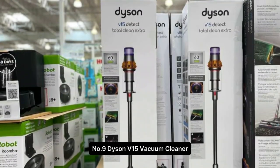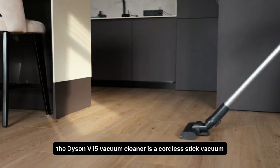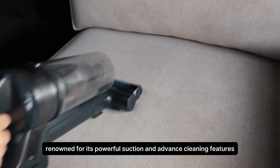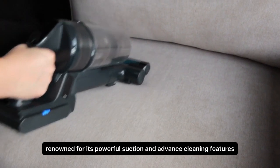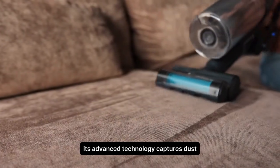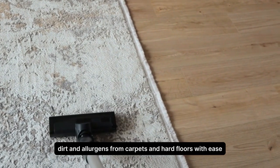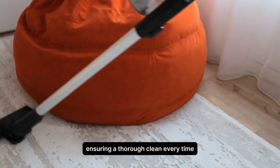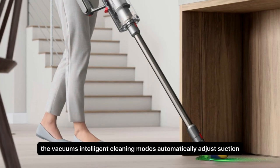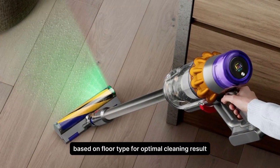Number 9. Dyson V15 Vacuum Cleaner. The Dyson V15 Vacuum Cleaner is a cordless stick vacuum renowned for its powerful suction and advanced cleaning features. Its advanced technology captures dust, dirt, and allergens from carpets and hard floors with ease, ensuring a thorough clean every time. The vacuum's intelligent cleaning modes automatically adjust suction power and brush bar intensity based on floor type for optimal cleaning results.